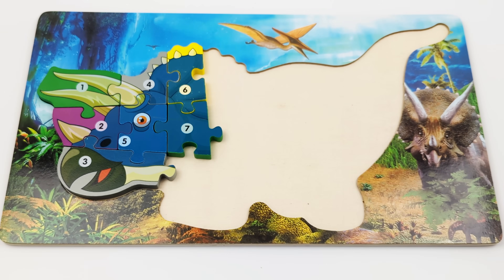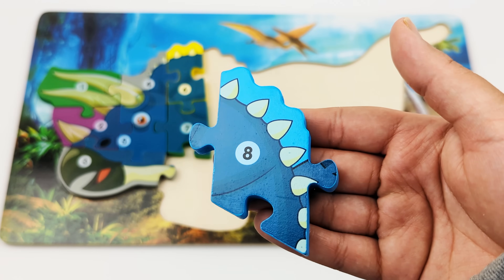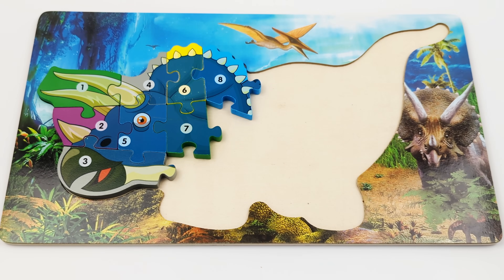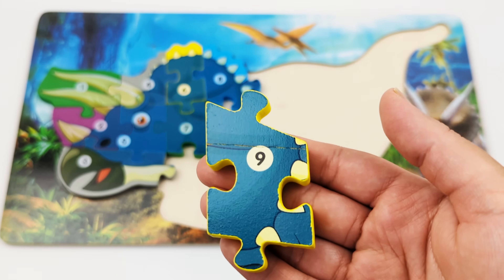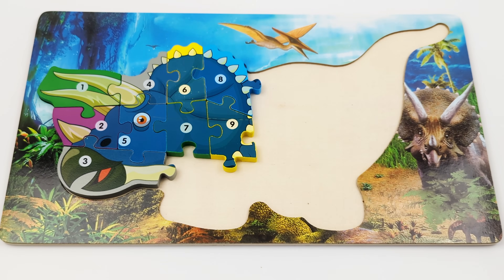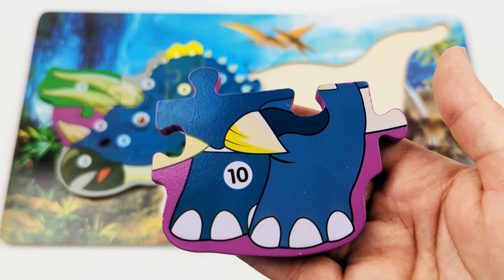The next number in our puzzle will be... 8. Do you know what comes after 8? That's right, 9. And after 9 comes... 10.